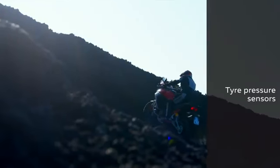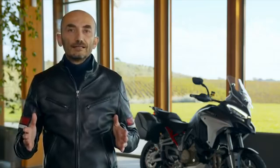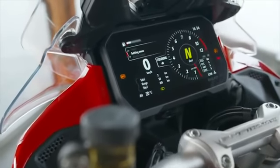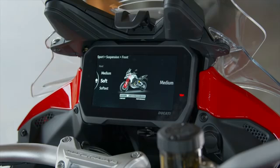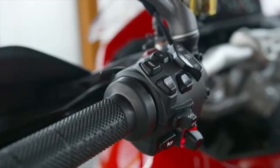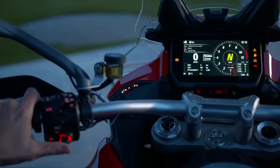The Multistrada V4 can also be equipped with tire pressure sensors. A new feature is the 6.5-inch instrument panel, which shows a really significant amount of information and is controlled with a new switch with joystick function. This new switch is part of a set that also features all backlit symbols, ensuring better interpretation even while riding at night.